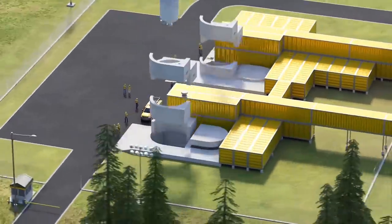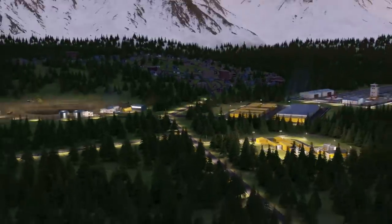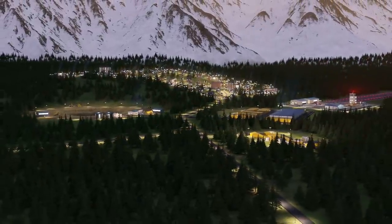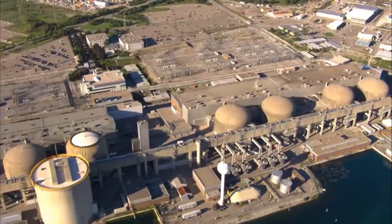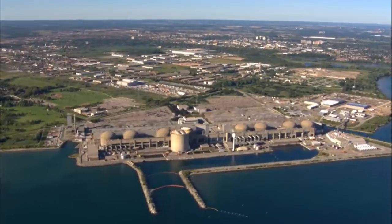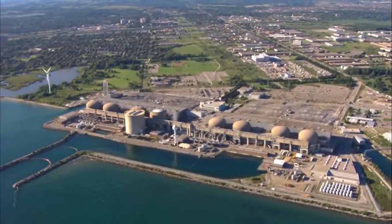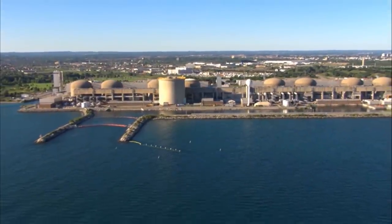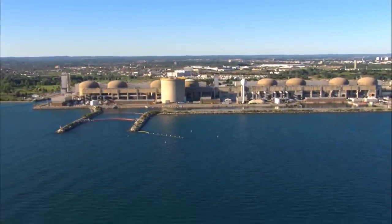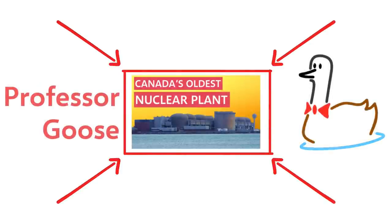MMRs might be a great way to make electricity generation in off-grid mines and communities more environmentally friendly, but just as the first MMR will be under construction, a significantly larger nuclear power plant — the Pickering Nuclear Generating Station — will be shutting down. This will leave a 3 gigawatt hole in Canada's electricity production that will likely be filled with fossil fuels. Check out my other video to learn more about the history of Pickering, why it's shutting down, and how we could make its closure less painful for the environment.